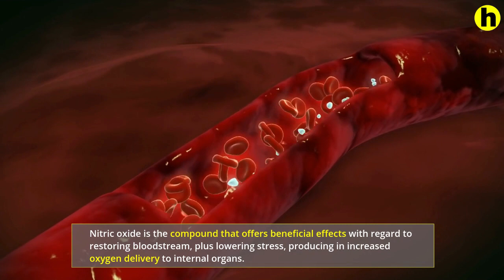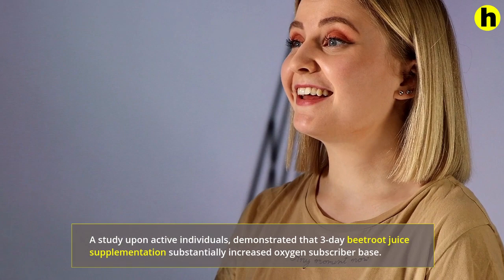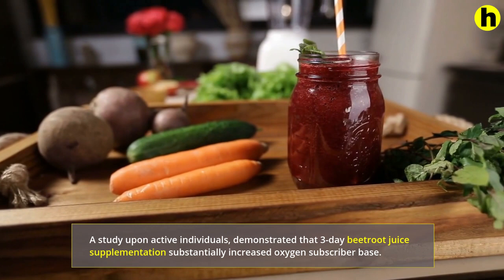A study on active individuals demonstrated that 3-day beetroot juice supplementation substantially increased oxygen uptake. Besides beetroot juice, you may get nitrates normally from spinach, carrot and lettuce.